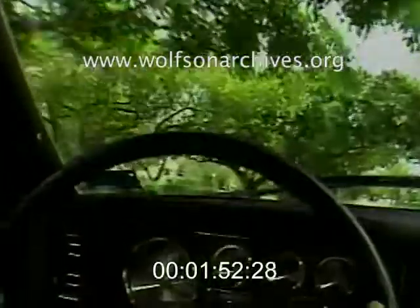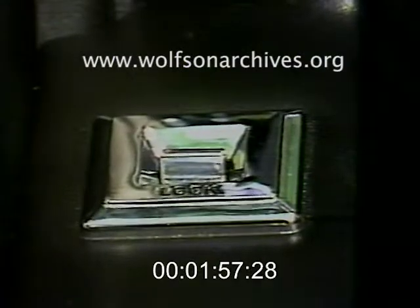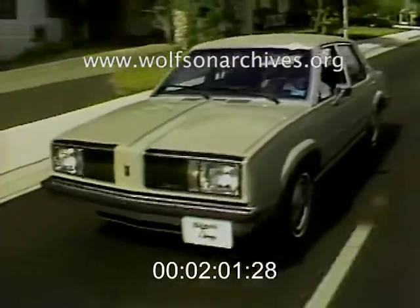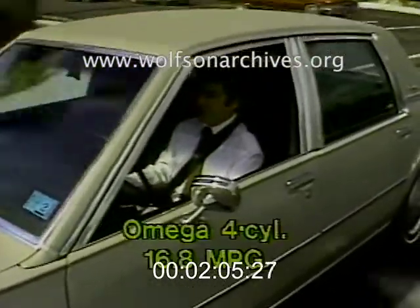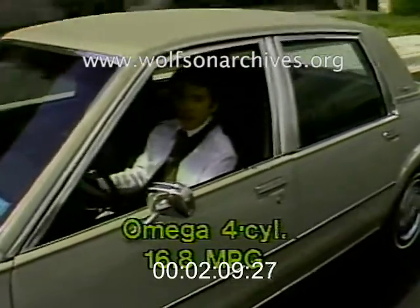The aura of luxury is enhanced in this compact car, because GM is offering most of the options available in its larger cars. The EPA rates the four-cylinder Omega at 22 miles per gallon with automatic transmission. Our test car delivered 16.8 miles per gallon in city traffic with the air conditioning on.